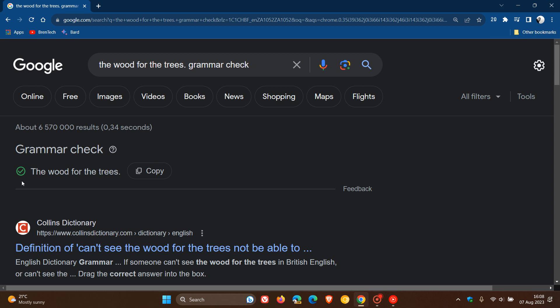When it comes to different policies, Google has said that grammar check won't allow content that falls into categories such as dangerous, harassful, hateful, and so on, so just take note of that.